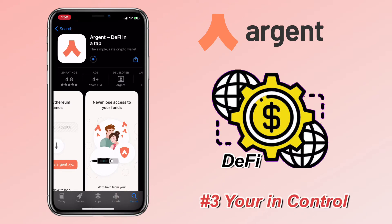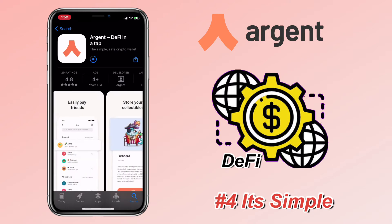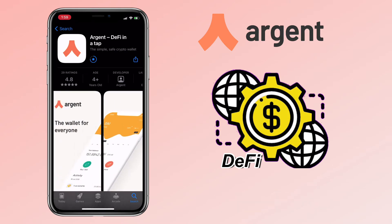You're in control. Only you can access your assets — not them, not anyone else. It's a non-custodial crypto wallet. And lastly, it's simple: buy crypto with Apple Pay and debit cards smoothly. Set up your account with no seed, no gas, and no long address.